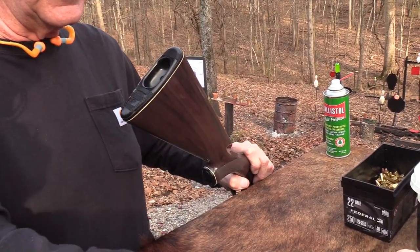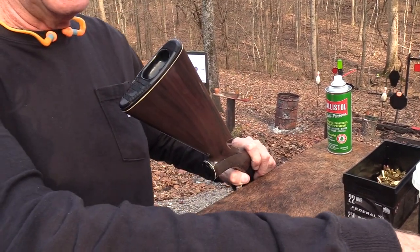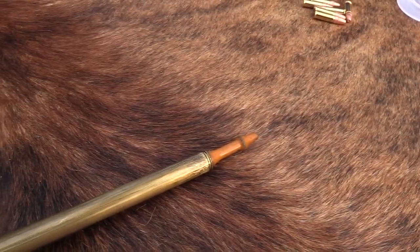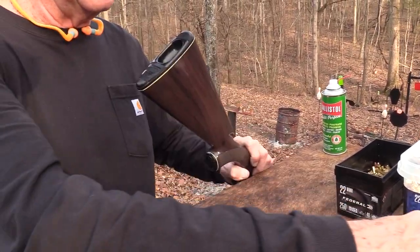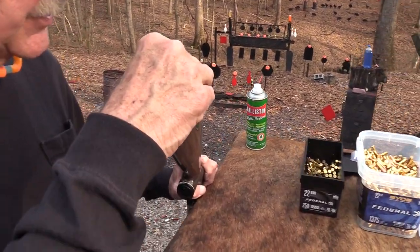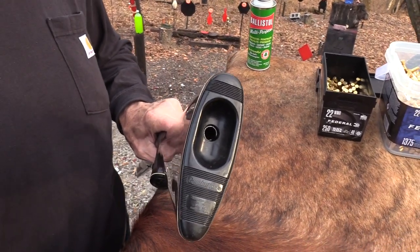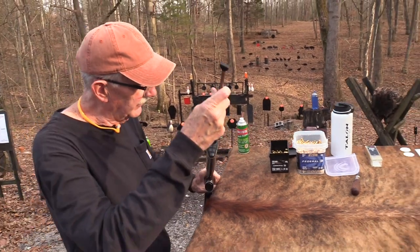Unlike a tube-fed 22 rifle where you load from the front and can just keep putting bullets in without counting - and you can tell by looking when you're full - this one you really can't tell as well. You need to sort of count 14 rounds, which is tough with 10 fingers. It'll hold about 18; I put 18 in there and it just wouldn't take them.